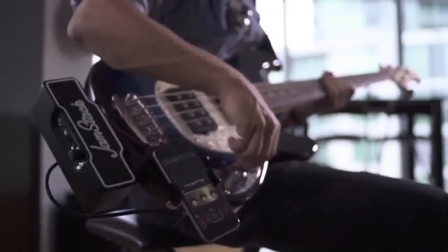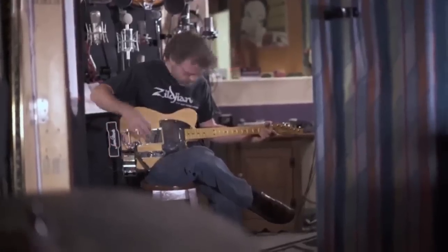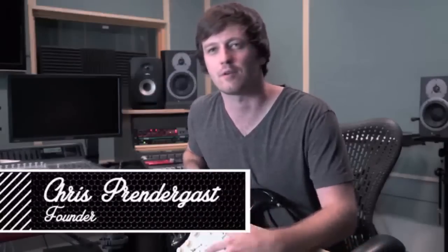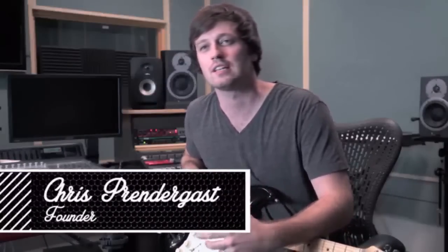I created the Jamstack because I felt like the process of playing the electric guitar was holding me back. There were things I just couldn't do easily — from playing wherever I wanted, to getting going with effects and recording right when I felt inspired. Four years ago I set out on a journey to create a more compelling guitar playing experience, and our team has done it. Now we're ready to bring it to you.